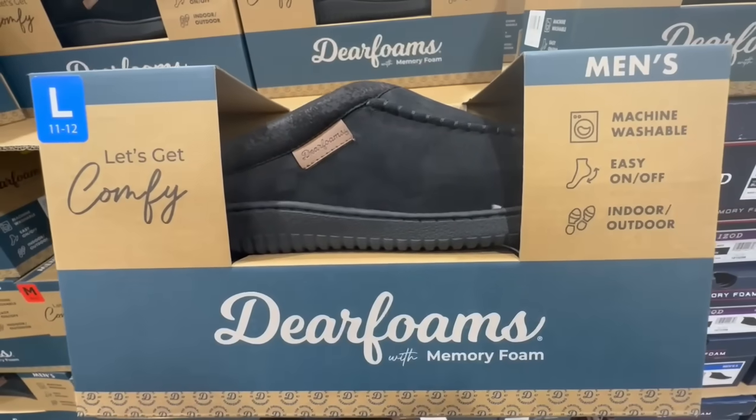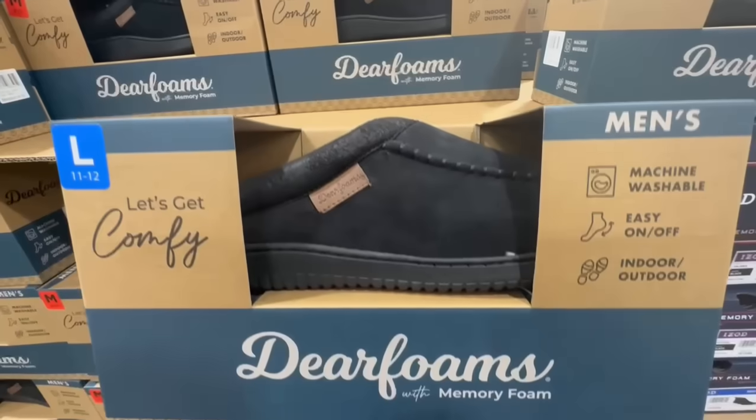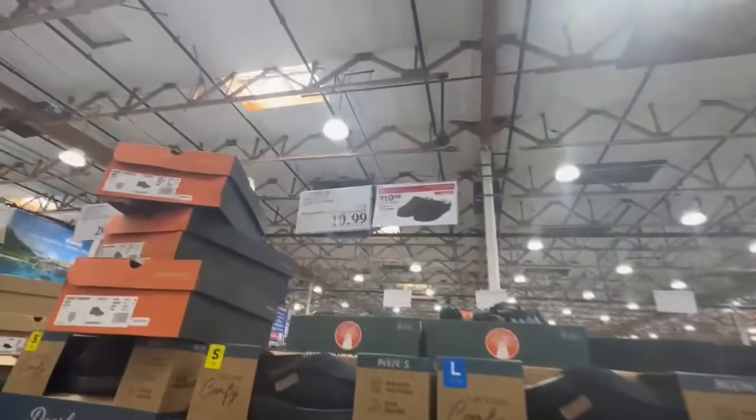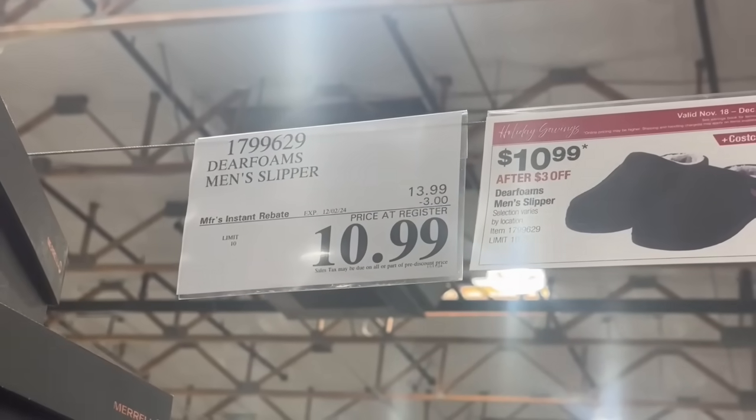The men's Dearfoams are also on sale. They're machine washable, perfect for both indoor and outdoor use. These are only available in black and have three dollars off until December 2nd.